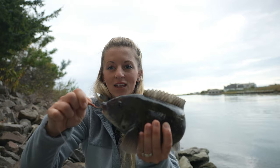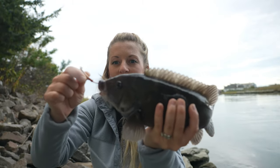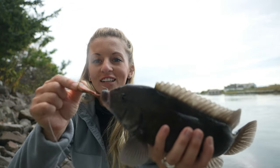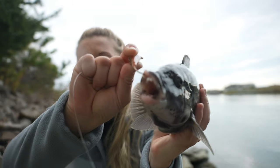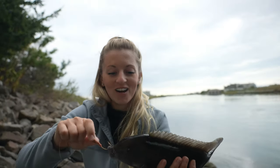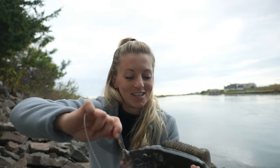Our first fish of the day on the Spikes Tog and Jig — and man, look at those teeth! These are wild. I love blackfishing now and this is the first year we actually decided to target them, so it's a lot of fun. Let's try and get bigger ones.